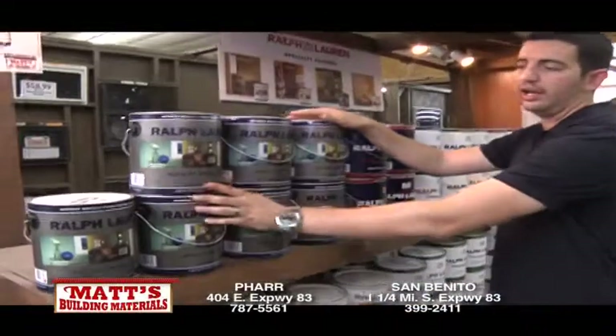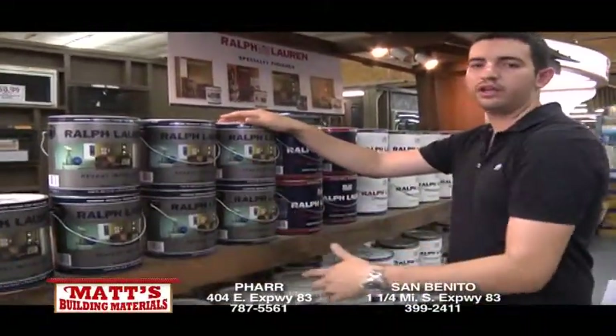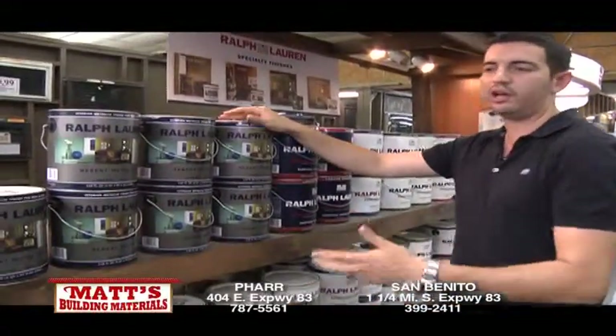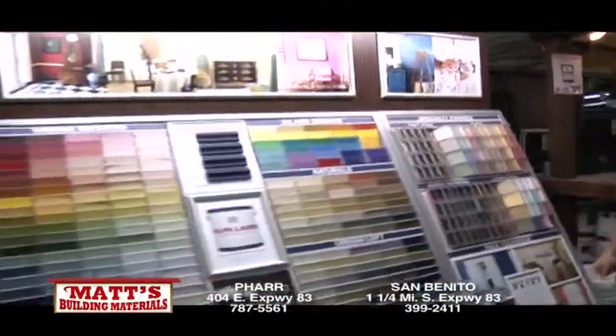We've got the exclusive brand Ralph Lauren paint here in stock ready to go. Specialty finishes like the Regent Metallics — candlelight, suede, river rock — those special finishes to make your home unique and special. We've got them ready to go. Pick out a color from our color center right over here and we'll have it ready for you in a matter of minutes.